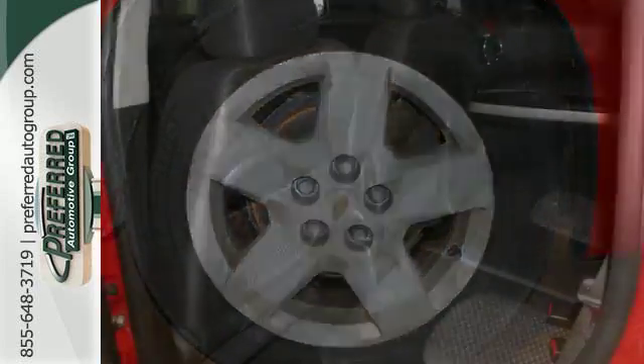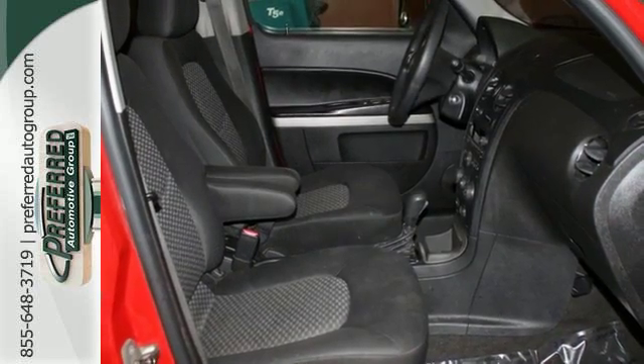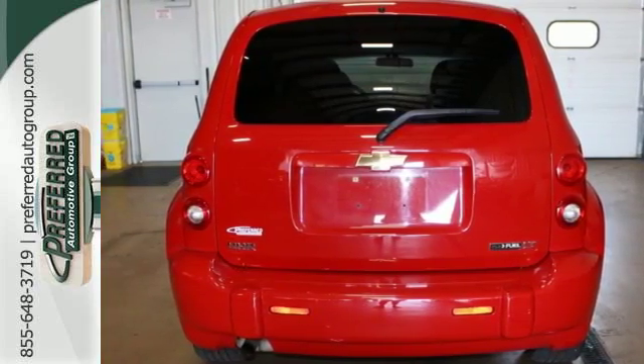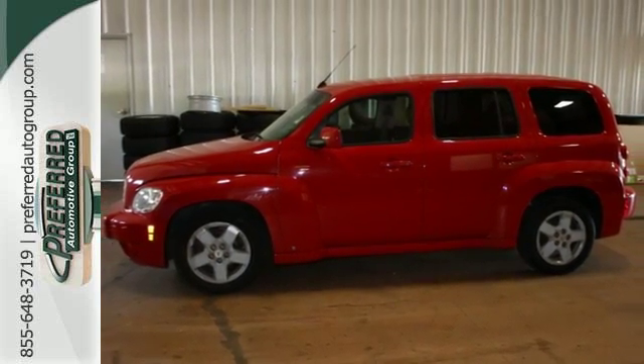Inside you'll find comfortable seating for five, a six-speaker sound system with a CD player and MP3 decoder, power door locks, and more. Plenty of interior space, a long list of features, and classic design make this HHR a superb choice.